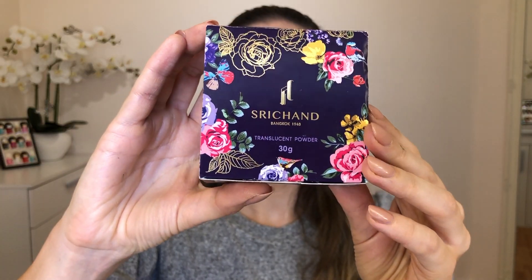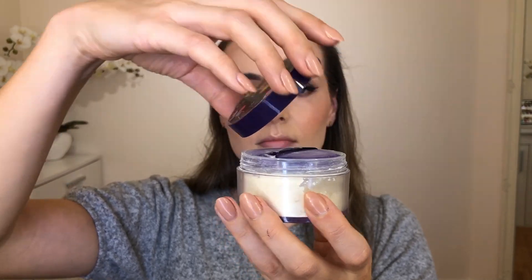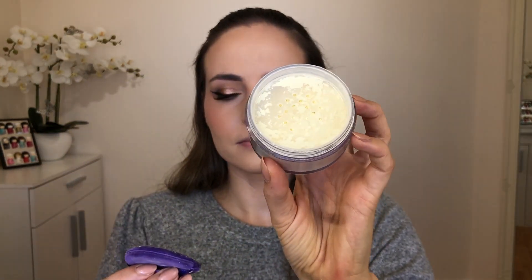Talking about powders, I also got this translucent setting powder from Sri Chand — if I'm pronouncing it correctly. It's made in Thailand and it's one of their best sellers because it's so humid in Thailand and girls struggle to keep makeup on. It's a lovely, very finely milled powder — though rather than being white it has a little yellowy tint, but when I applied it it didn't leave any yellow residue, and it's very comfortable on the skin.